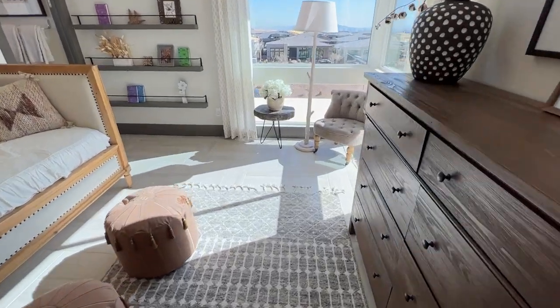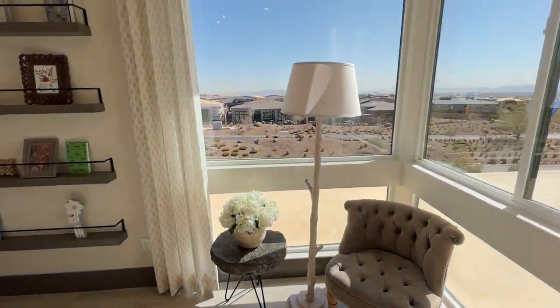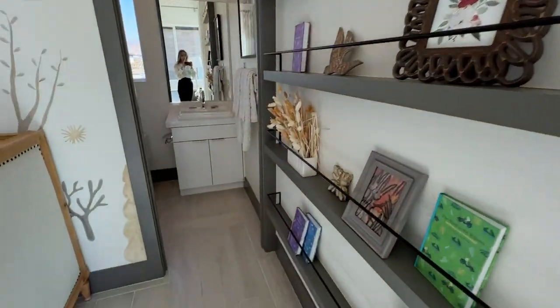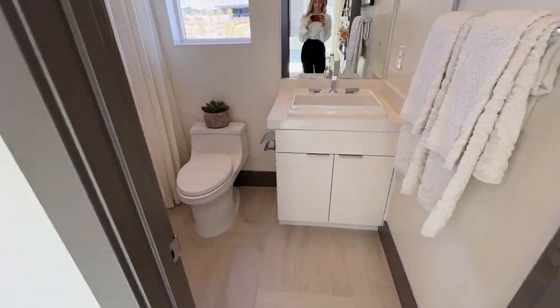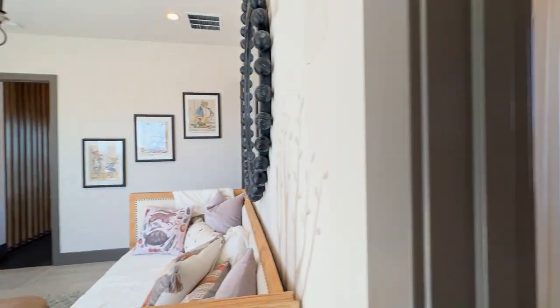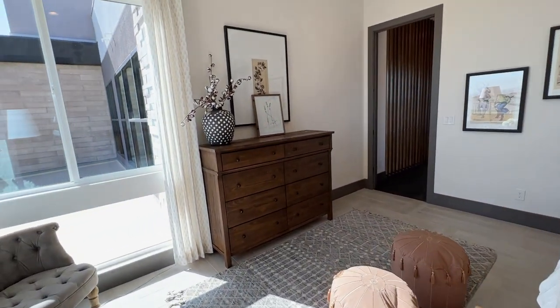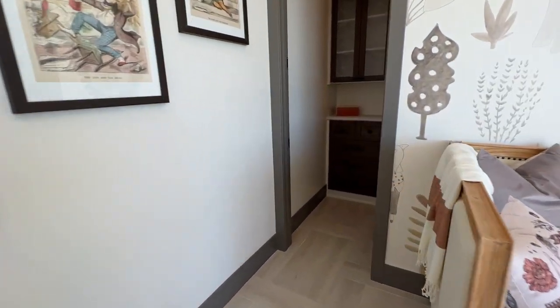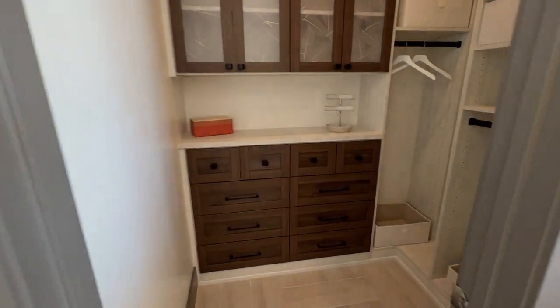Did I already mention it's 4,500 square feet — almost 4,600? Really, really big homes. Five bedrooms. It's great for multi-generational families living together, great for having multiple offices within a home, and just kind of having it all in one structure.